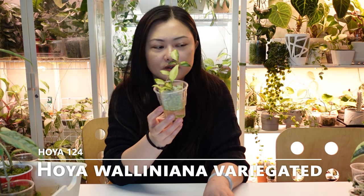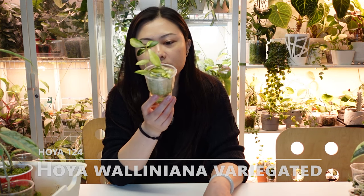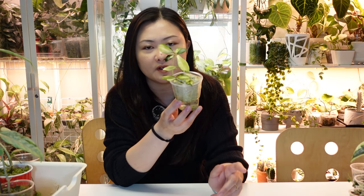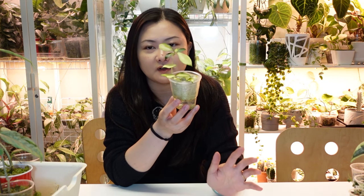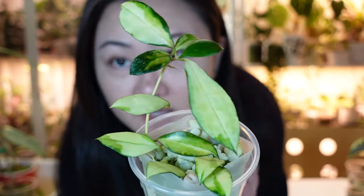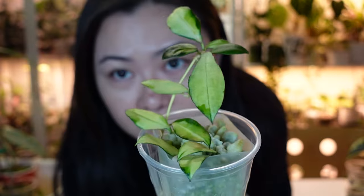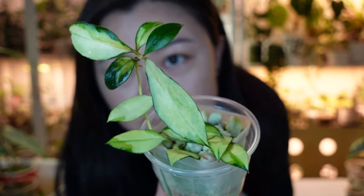Next is Hoya Walliniana Variegated. Every time I bought it in moss it came and I couldn't root it in any other substrate. My friend Joanna rooted it for me in perlite and now I finally have one I can keep alive. It's been quite slow-growing but it's very very pretty. With more sun I think it can sun-stress as well.